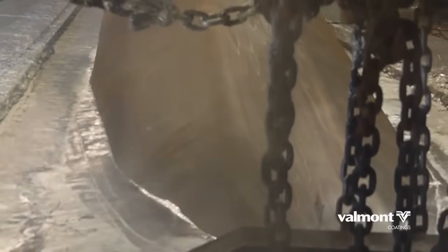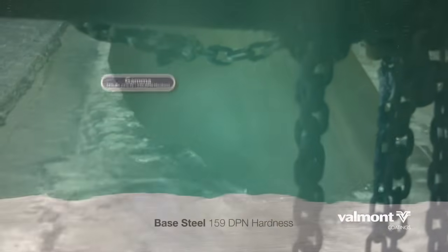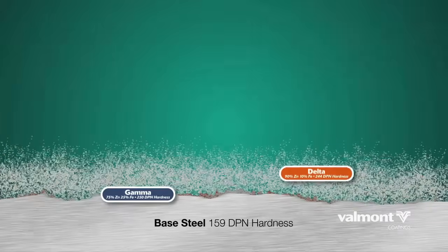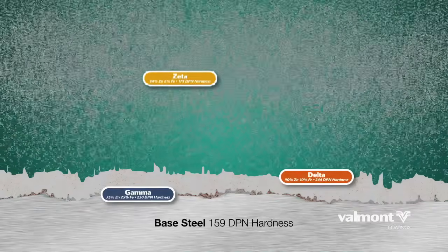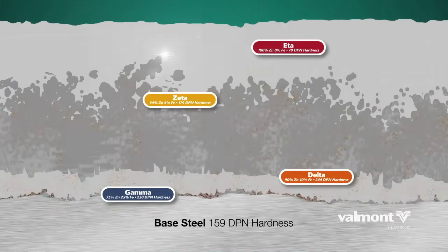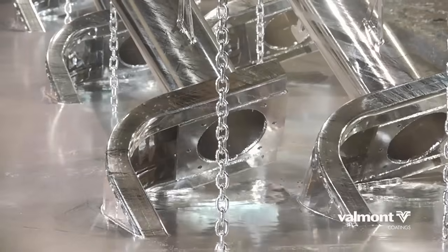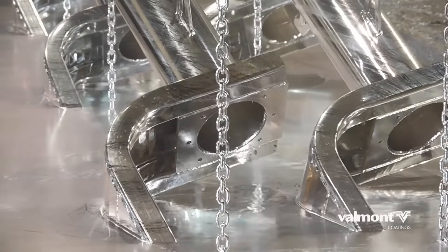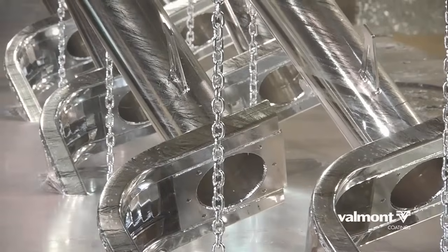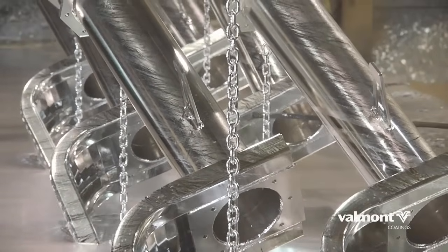In the field of metallurgy, zinc has a special relationship with steel. In the bonding process called hot-dip galvanizing, the zinc chemically bonds with the steel to form a series of zinc-iron alloy layers. The final layer is 100% zinc. These tightly adhered layers become extremely abrasion resistant, because the intermetallic layers are harder than the base steel. So the protective zinc coating actually becomes harder than, and part of, the steel used in the structure.